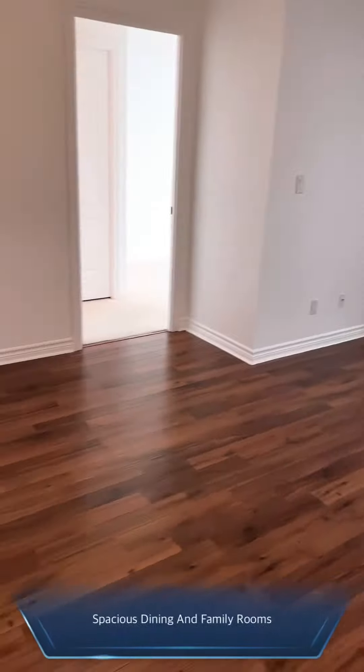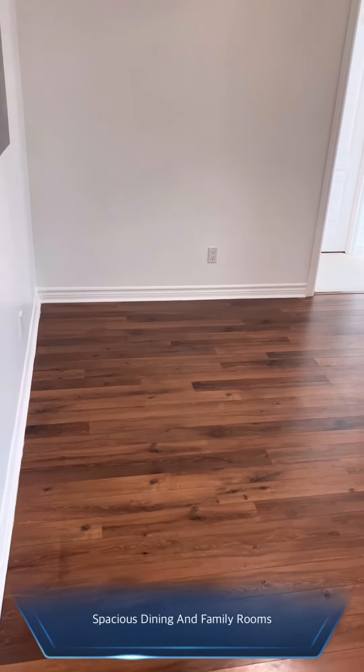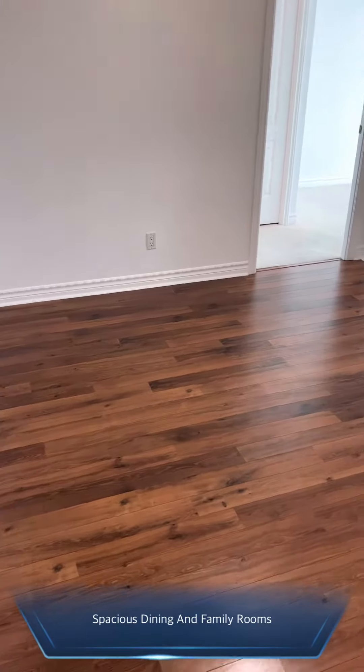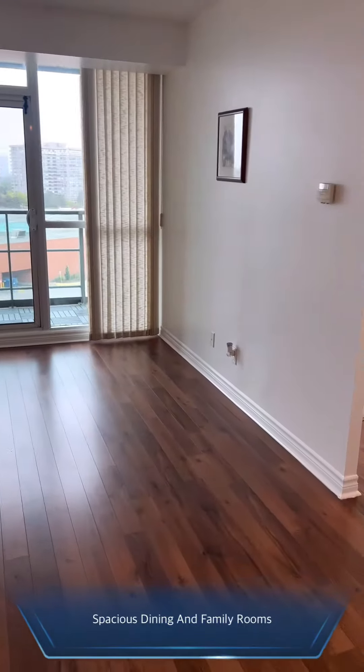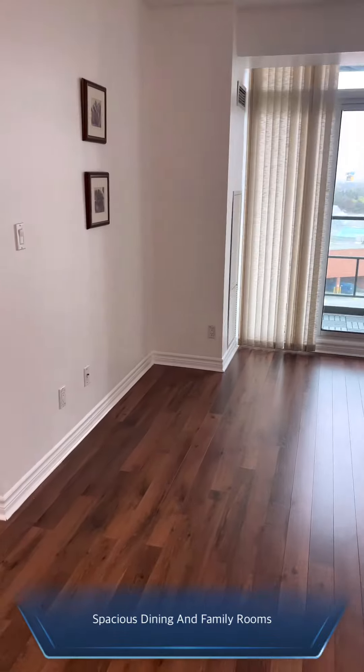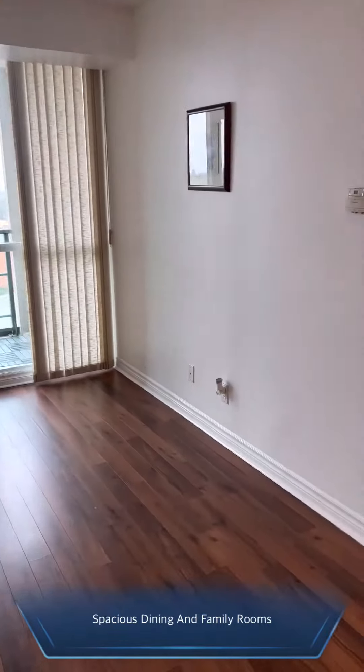You have your dining room which can easily fit a table for six people, and the family room which has a regular shape and can fit your sofa and TV.